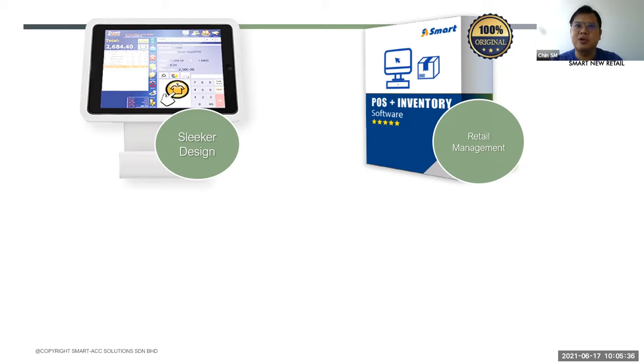Besides inventory control, you can also do a lot of marketing strategies, like promotions. You can set up a buy-one-get-one-free plan, bundle plans — everything in the system you can define for your promotions. Then the system will automatically apply the promotion according to your settings. Compared to manual processes, this is small automation.